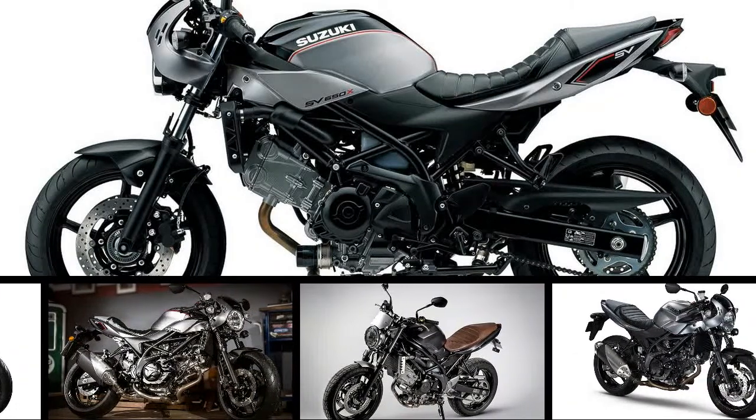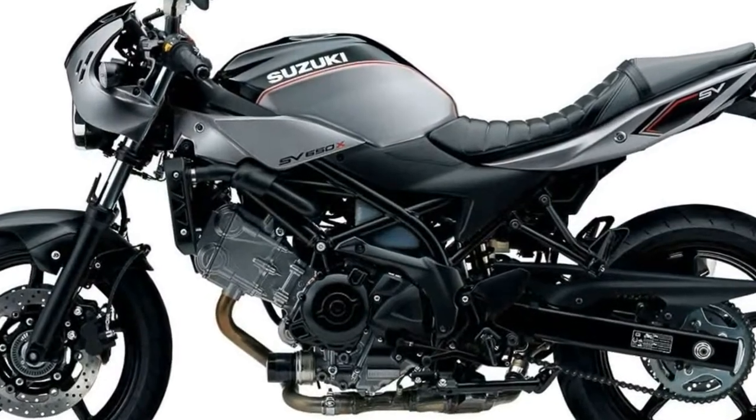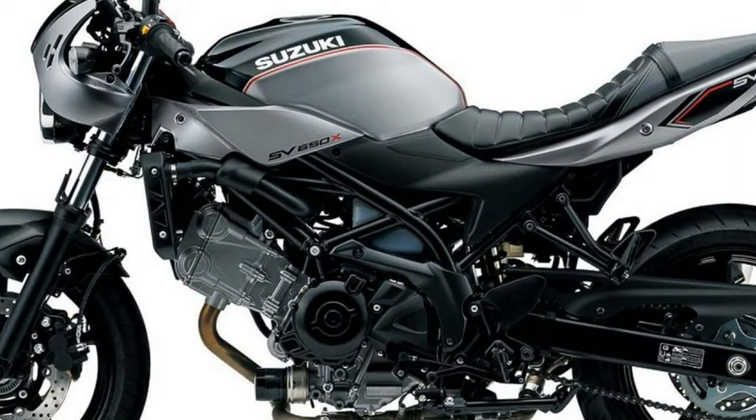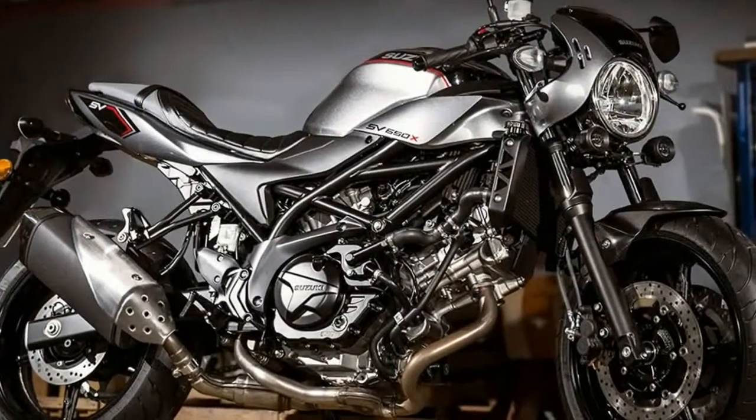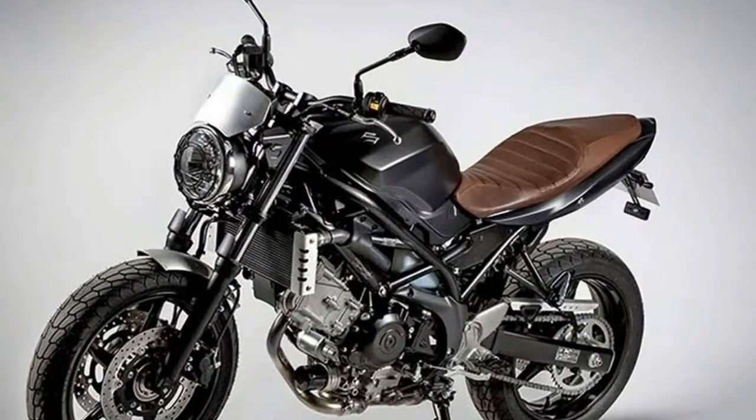It's been a heavy year for cafe racers at EICMA, some exceedingly retro, others more of a blend between modern and vintage. Kawasaki, Husqvarna, Royal Enfield, and even Suzuki, proving you can apply vintage aesthetics to anything if you try hard enough and believe in yourself.